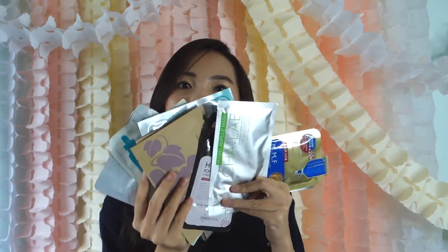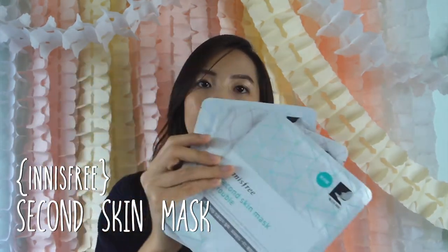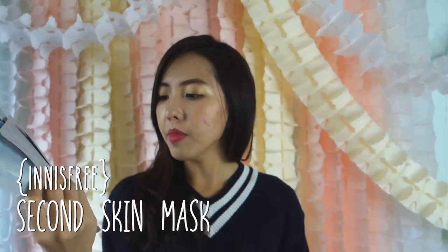Last of all, we have the Functional Sheet Masks. That's a lot of functional sheet masks that I brought! Maybe the most famous ones right now are like this Any 3 Second Skin Mask. What's good about them is that they are very adhesive. They're more pricey, but effects-wise, I tried the trouble one — it's pretty good.